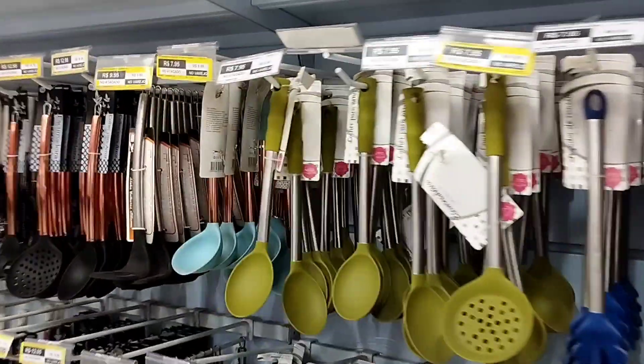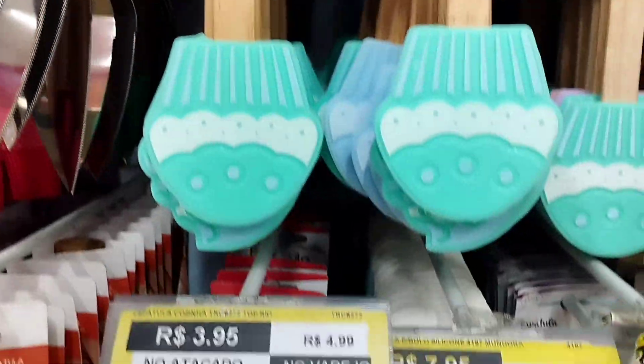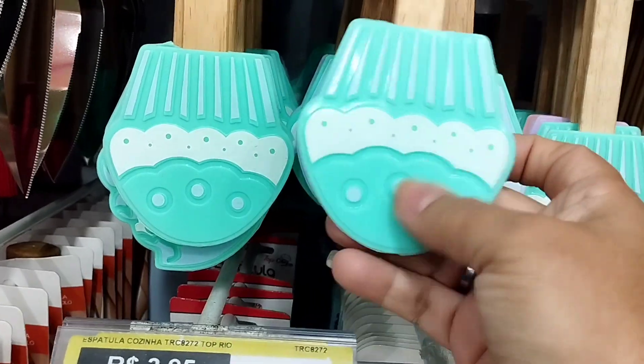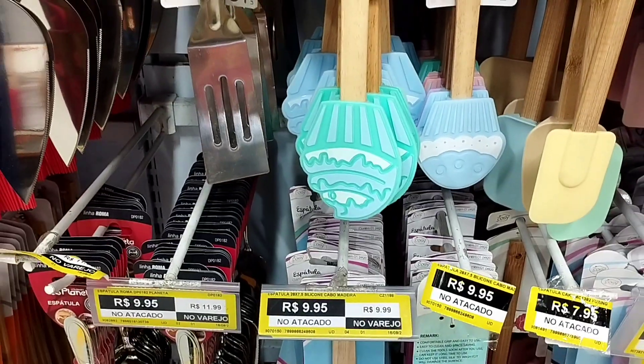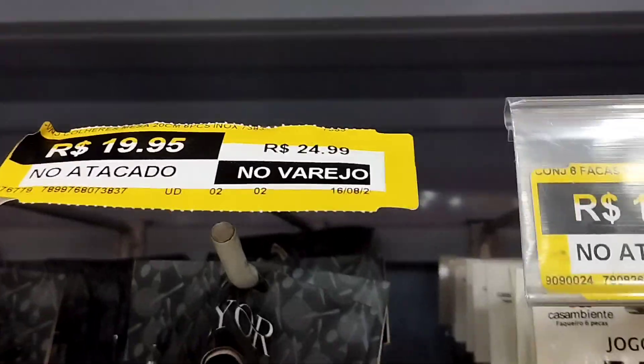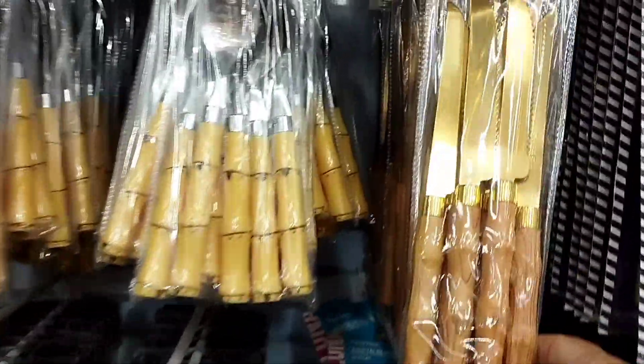R$8,00 — olha que lindo! (Look how beautiful!) Jogo de faca R$8,00 — muito faca, olha que lindo (knife set R$8,00). Bonita, com as serras boas (beautiful, with good serrated edges).